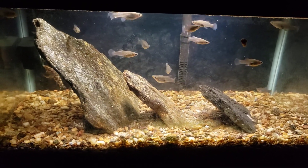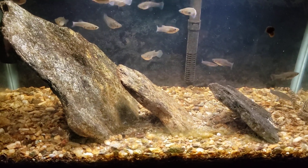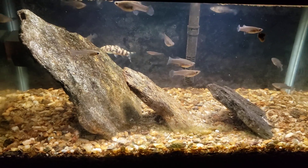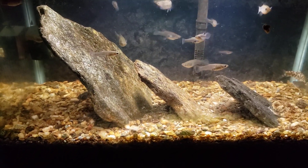Because of the 80-gallon-per-hour powerhead I've got swirling the water around in the tank, I've not had any issues with cloudy water. I'm sure the tank can take care of itself as far as the regular nitrogen cycle is concerned. But as far as denitrifying goes, I have seen no evidence yet to support that.